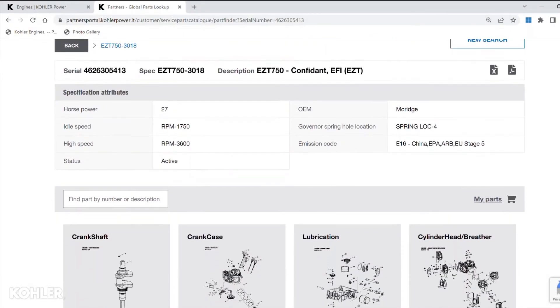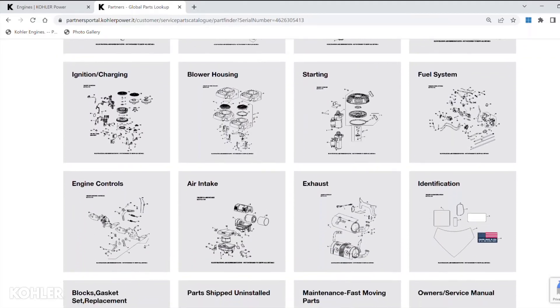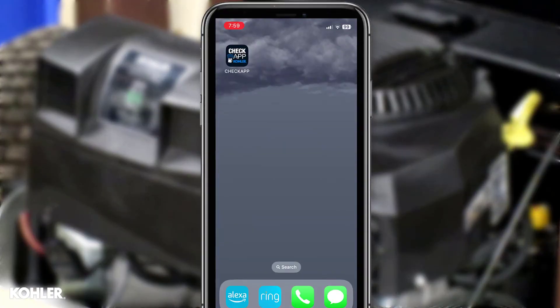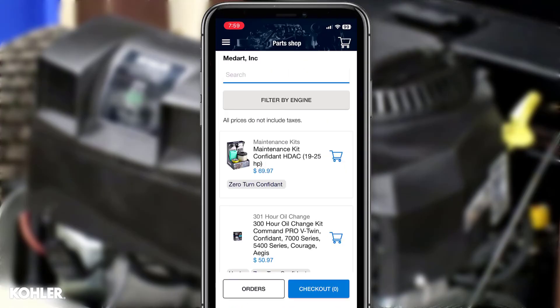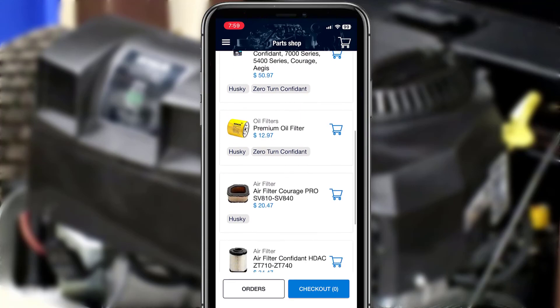Using your Kohler engine serial number is the best way to locate the correct service parts for your engine. You can also use the free Kohler Check app to order parts, track service history, and for safe keeping of your engine serial number. To learn more about the Kohler Check app, click the link in the video description below.